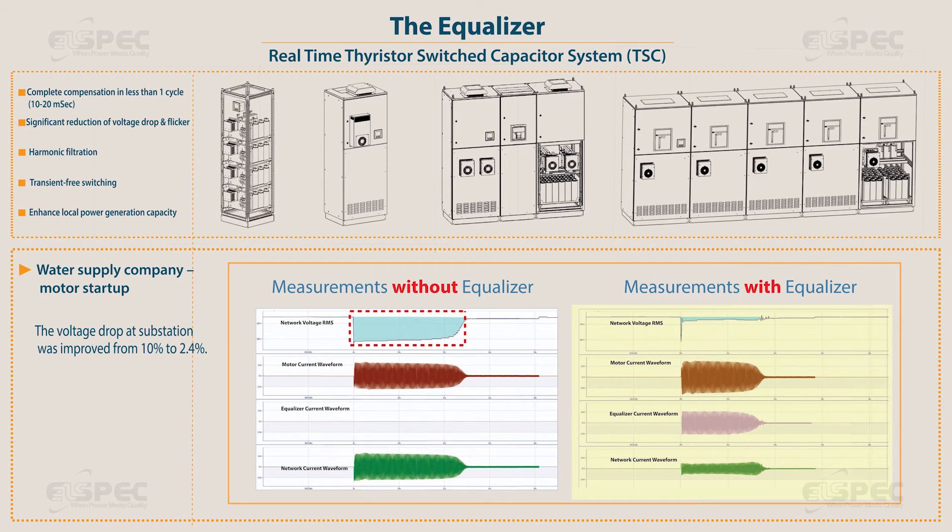The voltage drop at the substation was improved from 10% to 2.4%. The current was reduced by 44% and the startup period from 4 seconds to 3 seconds.